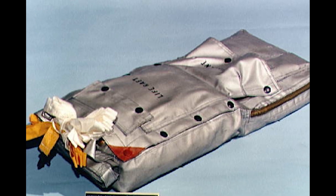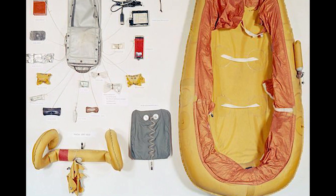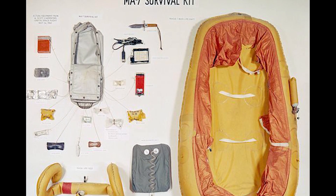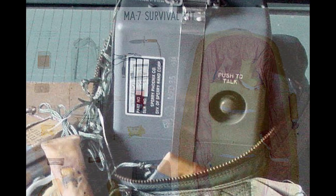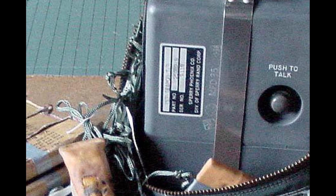Modeled after the survival kits carried aboard Project Mercury spacecraft — pictured here is the kit carried during the flight of Aurora 7 on May 25th, 1962 — we are now looking at a survival kit carried aboard the Gemini 4 spacecraft. Note the green and white colored cord; it is actually nylon tie line that was used to secure items contained in the kit.